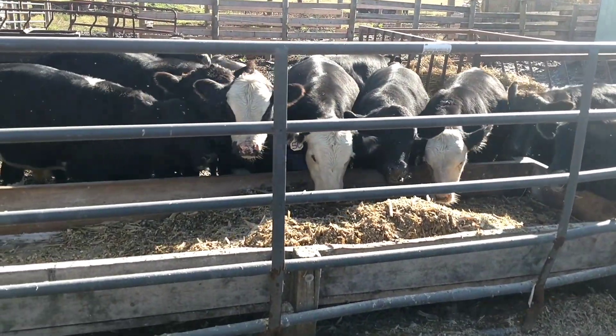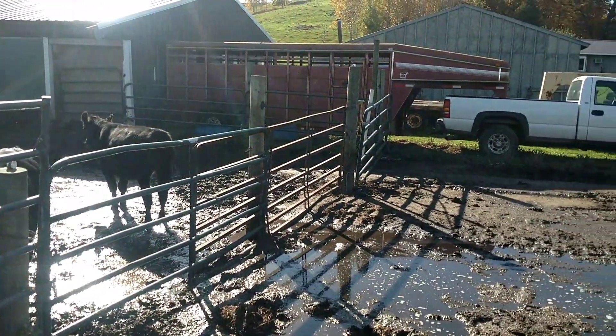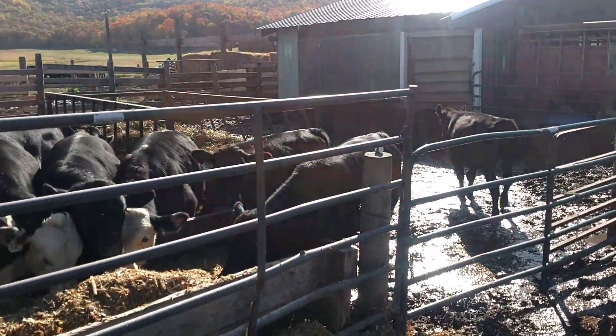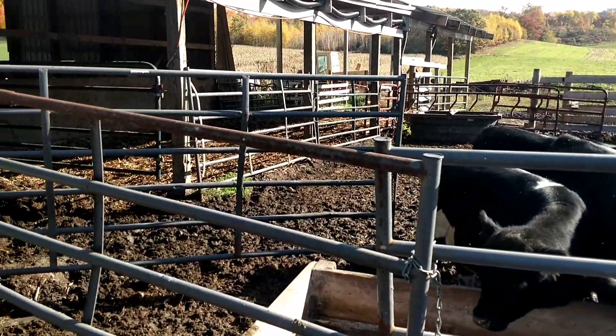Last night I loaded up the last of the steers, hauled them to the sale barn. It's going to be noisy.